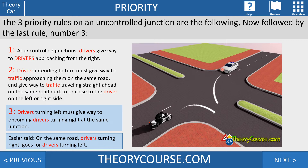Rule number three: drivers turning left must give way to oncoming drivers turning right at the same junction and same road. So if this car is turning left, it must give way to the motorcycle turning right. Simply put: on the same road, drivers turning right go before drivers turning left.